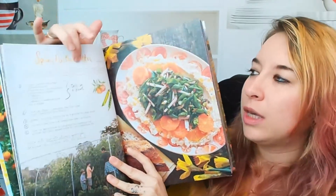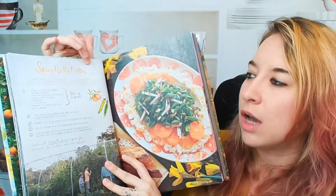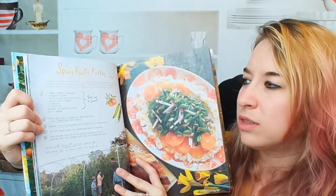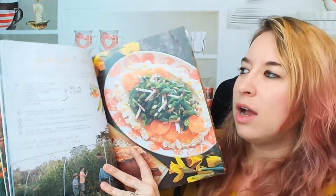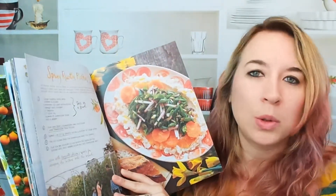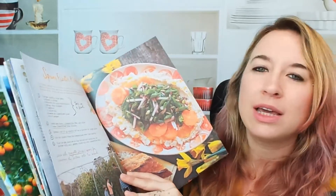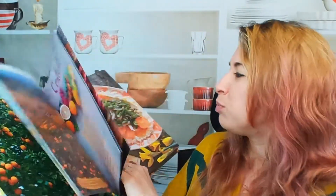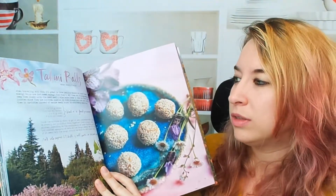We have a little blurb here, how much it serves at the very top, and the instructions. It looks really loose — the instructions are just kind of like 'toss in a bowl.' Here are some examples of what this looks like. I don't think that looks tossed, right? It's beautiful. We have tahini balls. Again, this is all vegetarian.